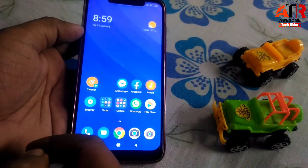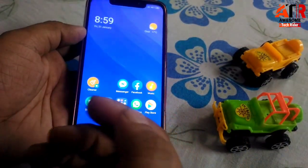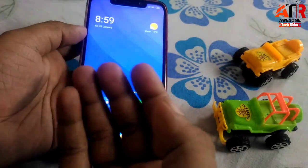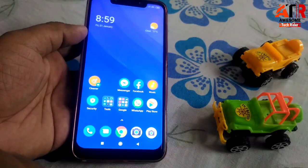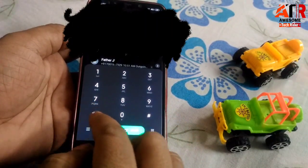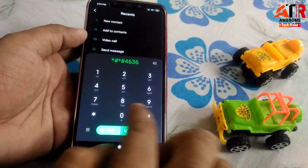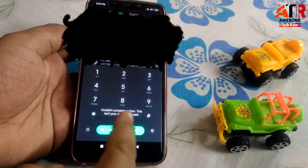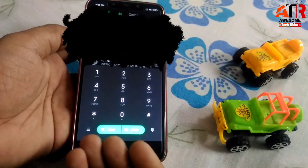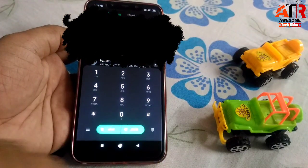Now coming to the next problem: the code *#*#4636#*#* leads to a hidden page — Phone Information, Wi-Fi address information, Bluetooth information. But it's very funny that when I dial this code on Poco F1 after the new update, the message says 'couldn't complete action, this isn't your default dial pad' — even though this is the default dial pad. So we cannot open that hidden page, which is another drawback of the update.